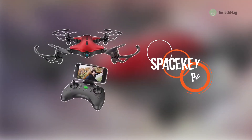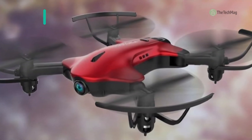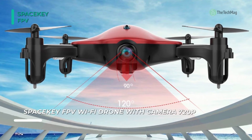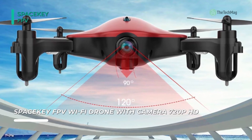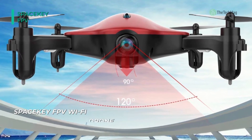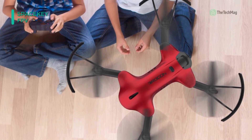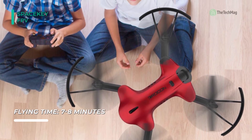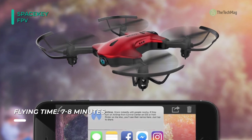Meet the all-new SpaceKey FPV. This drone has an aerofoil and fuselage made of PA plastic, which is more durable than ABS, making it convenient for flying indoors and outdoors. It is app-controlled and features a 720p HD Wi-Fi camera for FPV real-time transmission, as well as headless mode, 3D flip function, multiple speed modes, night LEDs, and one-key takeoff and landing. It also comes with a low battery alarm warning and can be returned to its takeoff point by pressing the one-key return button.